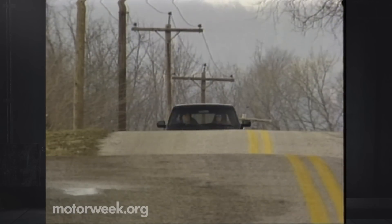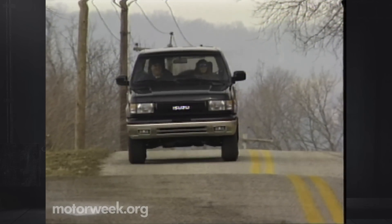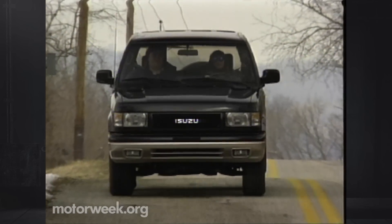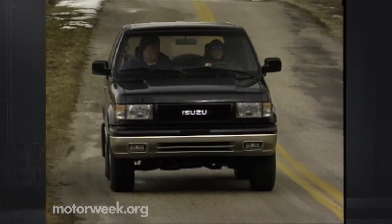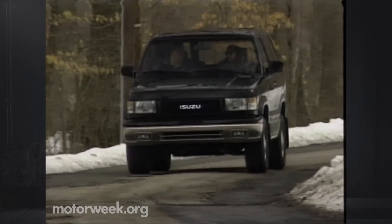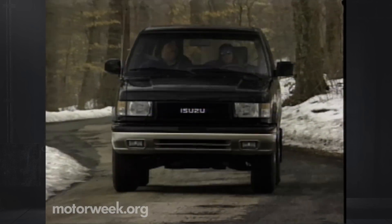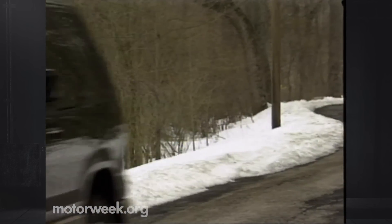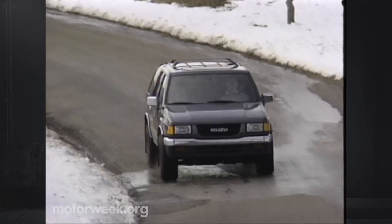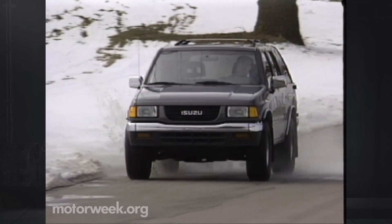Since its 1984 introduction as a low-budget 4x4, the Japanese-made Trooper has been continually upgraded in both power and appearance. A two-door Trooper was first, followed by an even more popular four-door wagon. With its 1992 total redesign, the volume four-door Trooper led the way, but now the two-door niche has been filled with the Trooper RS. The four-door-only Rodeo has been its own success since it began rolling off Isuzu's Lafayette, Indiana assembly line three years ago.